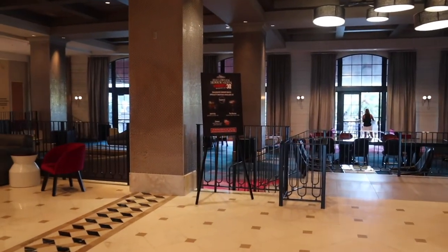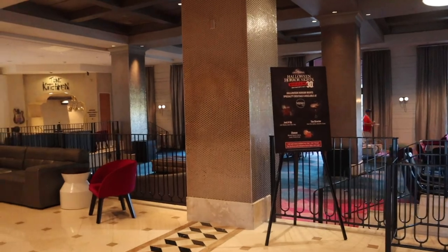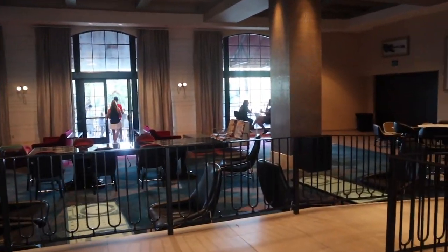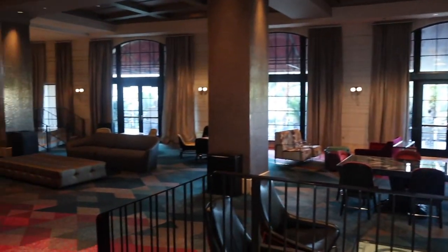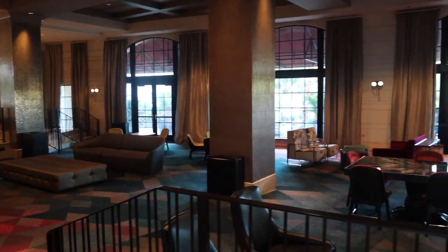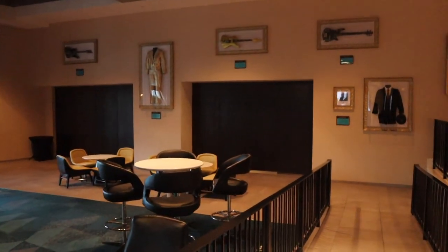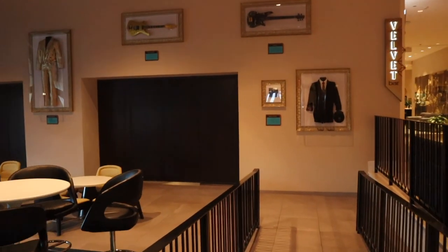It's a really large lobby area. We're here during Halloween Horror Nights so there is signage for that everywhere. There's a really large sitting area over here and there's a lot of memorabilia. We'll run over here and look at some of these things really quick.